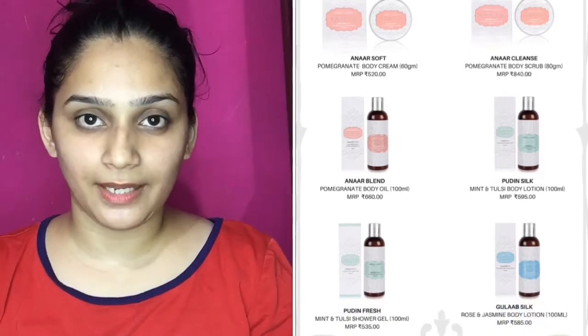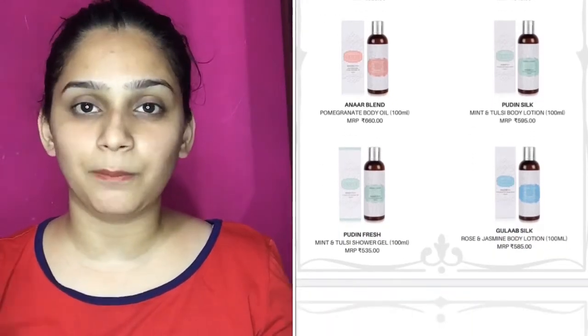Guys, this is not a paid video. Some people think that if it's a paid video, then the reviewer will just say it's okay and move on. But there is nothing like that. Whether it's paid or not, I am going to share my honest reviews with you all. I have used these products for 15 days before sharing my review.